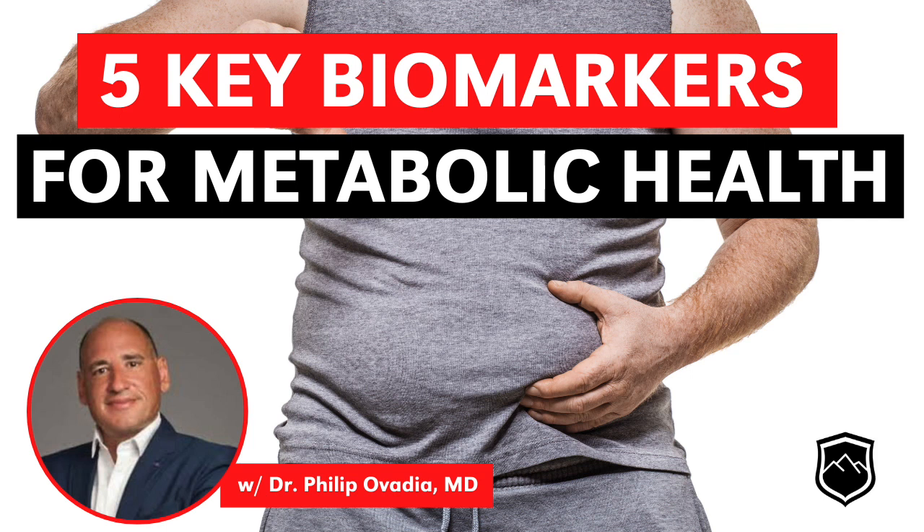Do you think part of that is the amount of time doctors have with patients, in terms of being able to educate? Or is it the training? I think it is both a time and an educational factor. The way the healthcare system is set up — especially here in the United States, but similarly in Canada and the UK — there are too many sick people and not enough doctors to take care of them. Doctors are so busy taking care of sick people that they have lost focus on keeping people healthy. The educational system gets in the way as well.